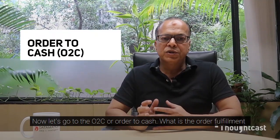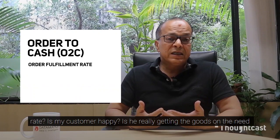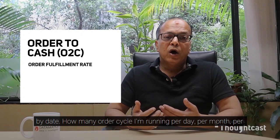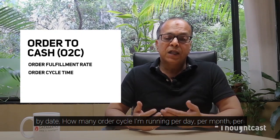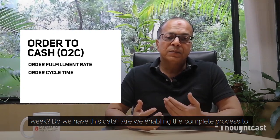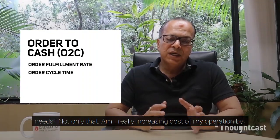Now let's go to O2C, or order to cash. What is the order fulfillment rate? Is the customer really getting the goods on the need-by date? How many order cycles are running per day, per month, per week? Do we have this data? Are we enabling the complete process through automation and transformation to really deliver what the customer needs?